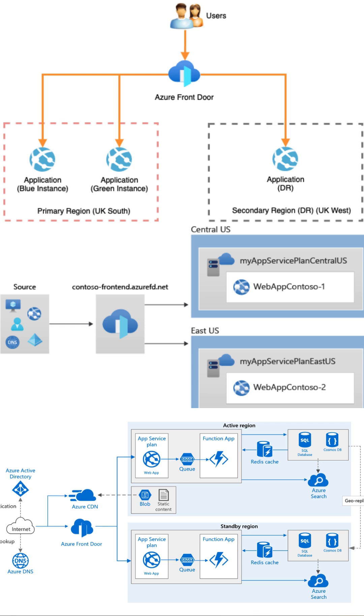Think about global websites or multi-region applications. They thrive on Azure Front Door, optimizing performance and availability across diverse geographies.